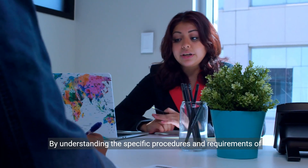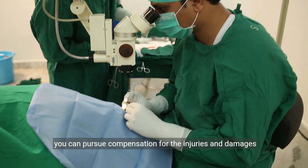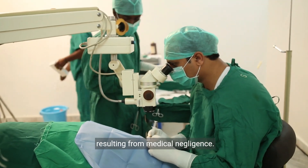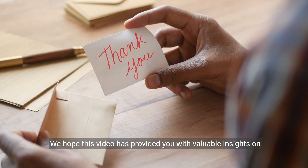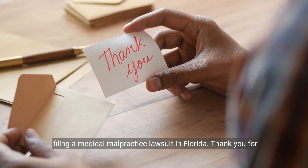By understanding the specific procedures and requirements of the state's legal system, you can pursue compensation for the injuries and damages resulting from medical negligence. We hope this video has provided you with valuable insights on filing a medical malpractice lawsuit in Florida. Thank you for watching.